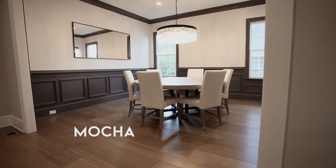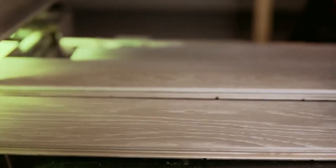The pre-finished collection offers the highest level of protection with Bona high-durability finishes, giving your floors protection against scratches, stains, and spills that happen in everyday life.